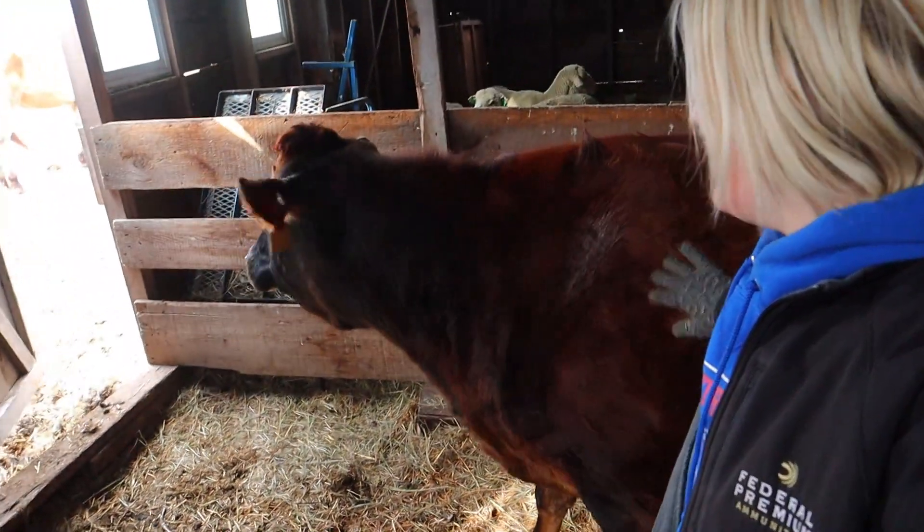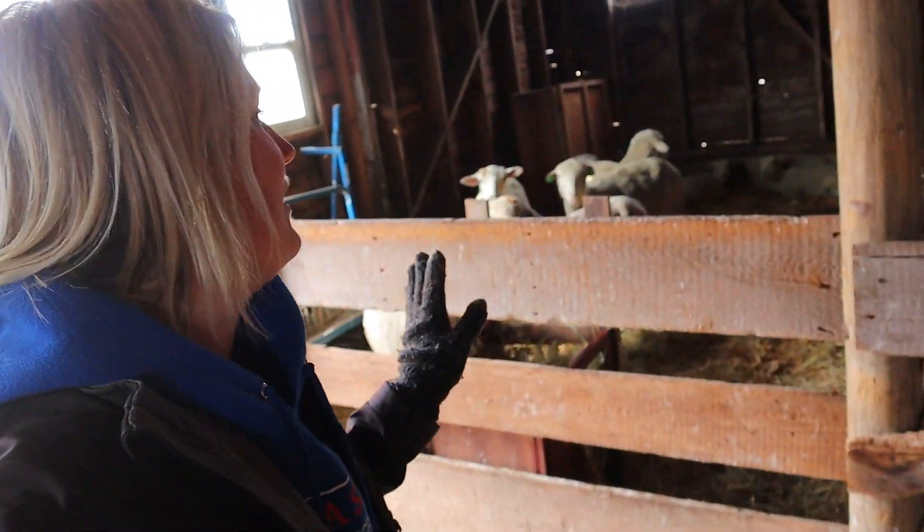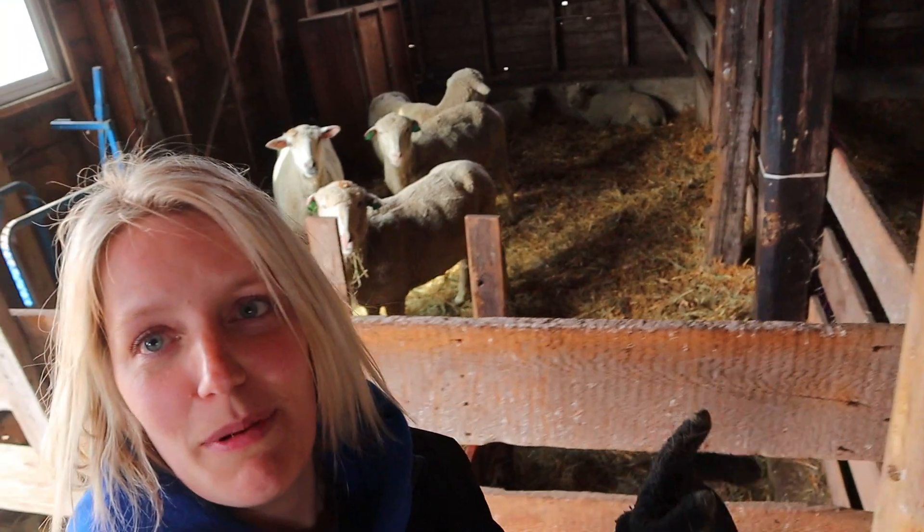Hello Ethel. Oh my goodness, that wind is crazy. Our sheep got here last night. Here they are, here's the sheep.